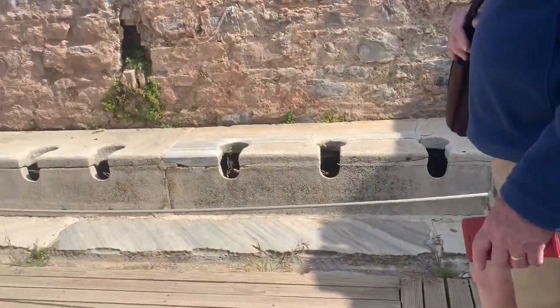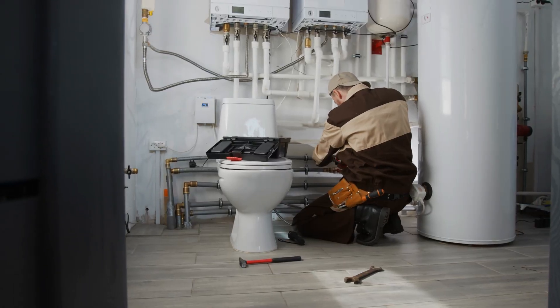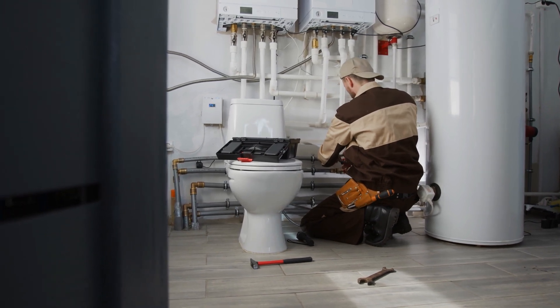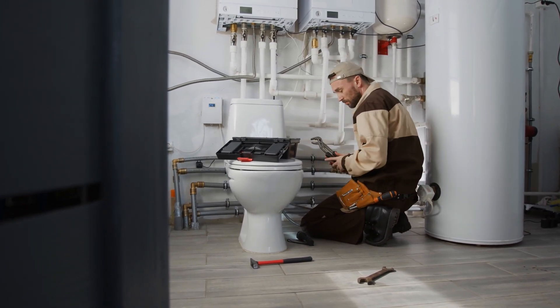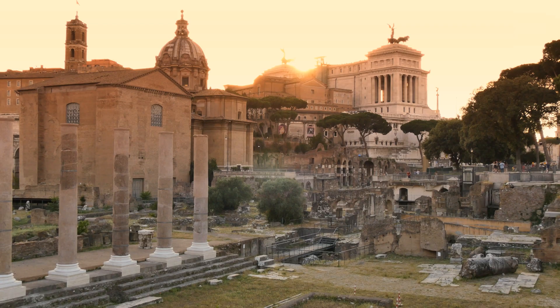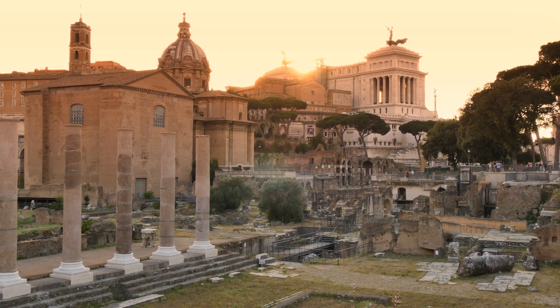Today, we take modern plumbing systems for granted, but it's worth remembering that many of the ideas that we use today have their roots in ancient Rome. From the aqueducts, to the public bathhouses, to the sanitation systems, the Romans are the ones who laid the path to where we are today.